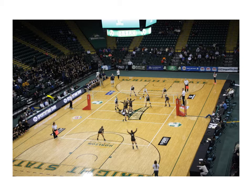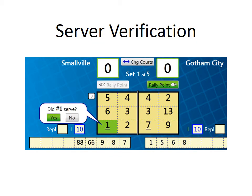The scorer has well over a dozen years of experience as a PAVO-certified scorekeeper. Because of his scorekeeping experience, his experience using Volleybrite, and the communication he and the R2 have agreed upon, our scorer has chosen to turn off the server verification feature.